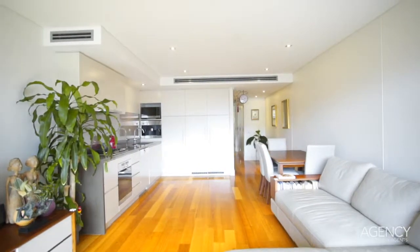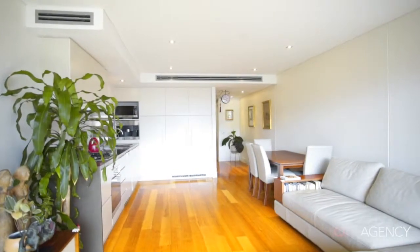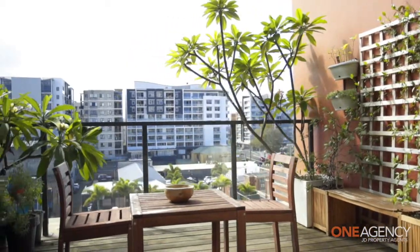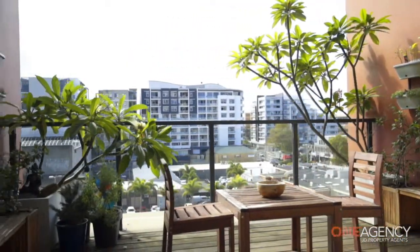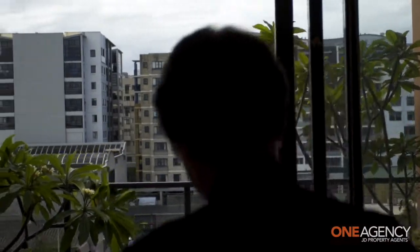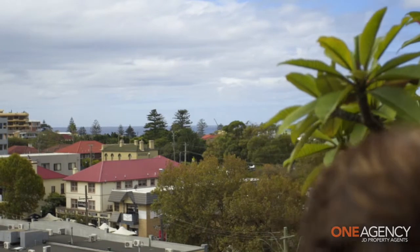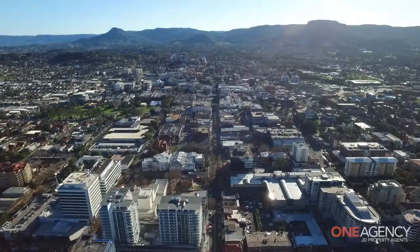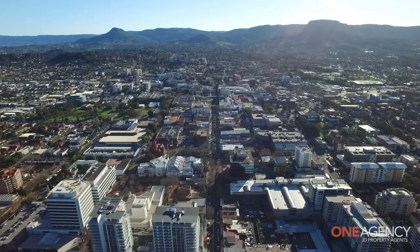Some of the unique features of this apartment are: it is over two levels, which provides privacy when needed. It has floor-to-ceiling glass windows and double glass sliding doors, which really brings the outdoors in and provides easy access to the entertaining terrace. You will also love the fact that you have two — yes, I did say two — car spaces available in the security basement parking area, and you know how hard that is to find in Wollongong.